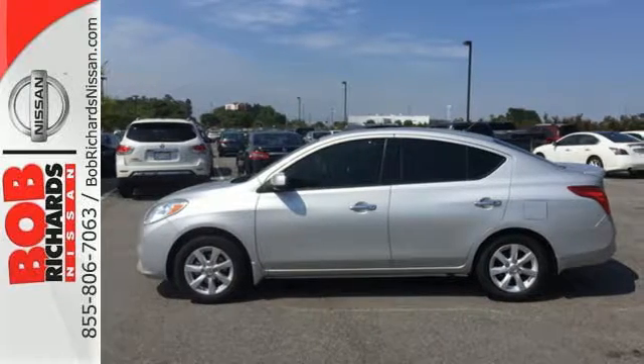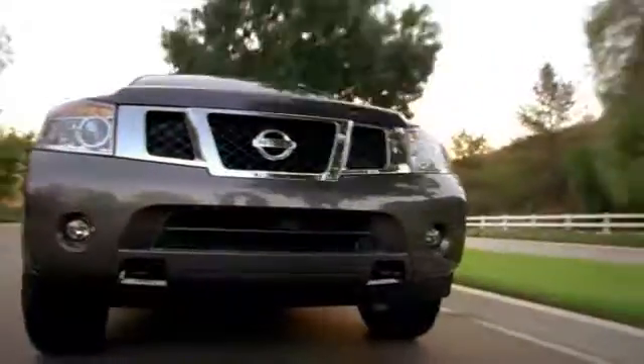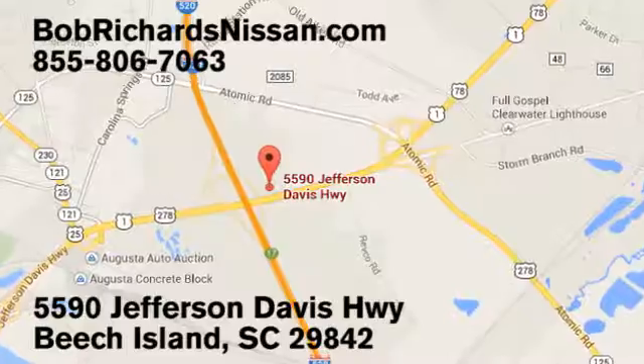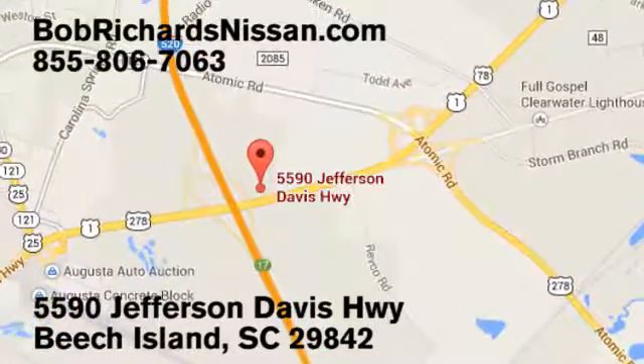Come in for a test drive today. Bob Richards Nissan is the area's number one volume dealer for new Nissans. Come see us today at 5590 Jefferson Davis Highway in Beach Island, South Carolina.